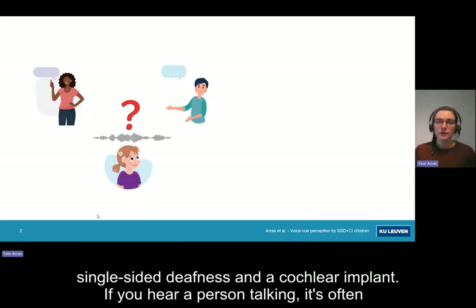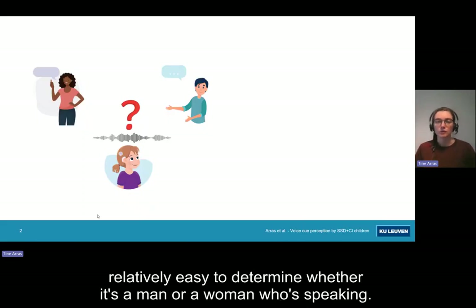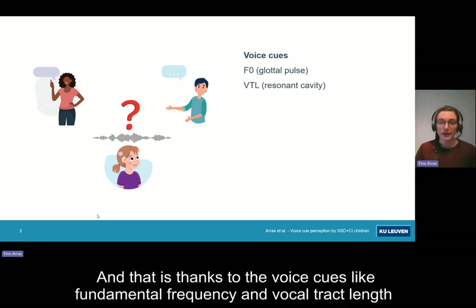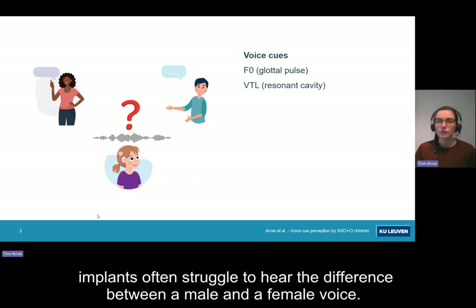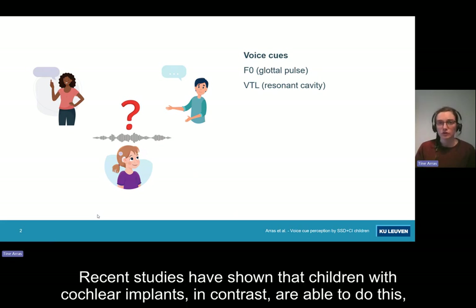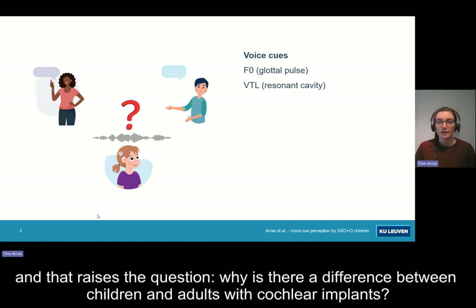If you hear a person talking, it's often relatively easy to determine whether it's a man or a woman who's speaking. That is thanks to the voice cues, like fundamental frequency and vocal tract length, that you can extract from the speech signal. However, we know that adults with cochlear implants often struggle to hear the difference between a male and a female voice. Recent studies have shown that children with cochlear implants, in contrast, are able to do this. And that raises the question: why is there a difference between children and adults with cochlear implants?